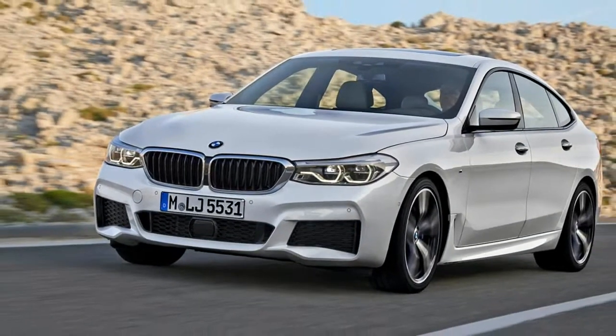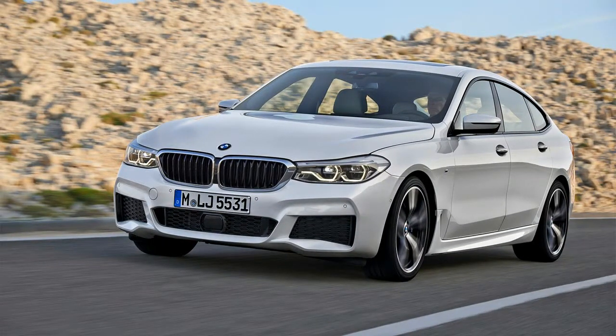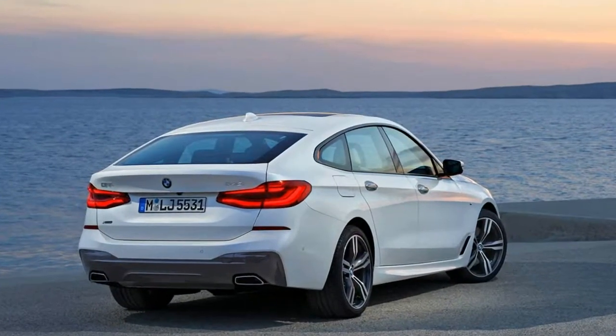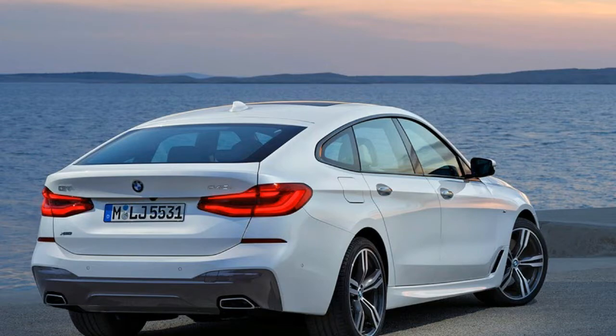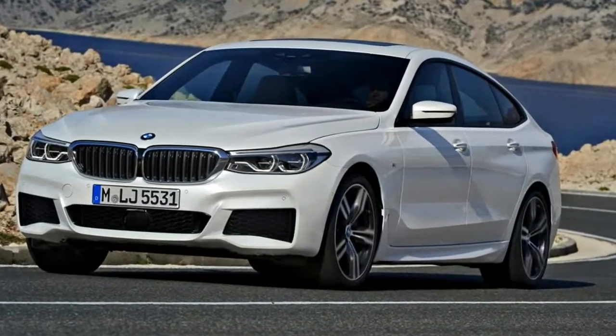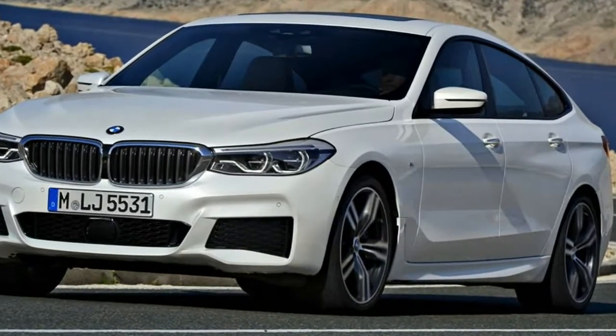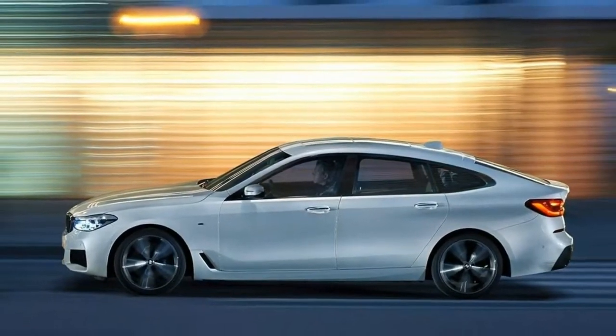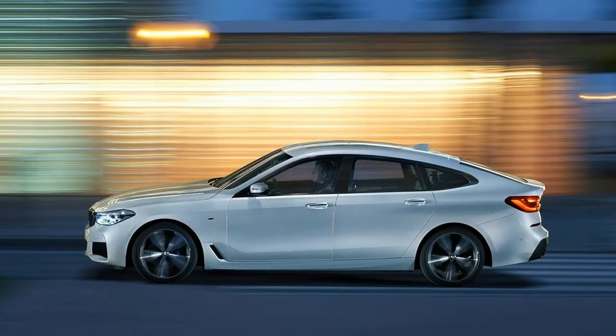In the US market, we only get the 640i Gran Turismo xDrive, which means it's equipped with all-wheel drive and BMW's turbocharged 3.0-liter inline-six, rated at 335 horsepower and 332 pound-feet of torque. Unsurprisingly, there is just one transmission, the ubiquitous ZF 8-speed automatic.